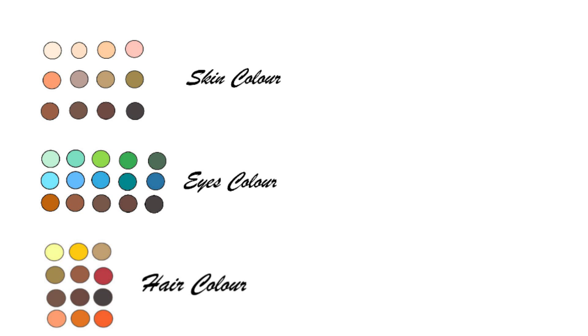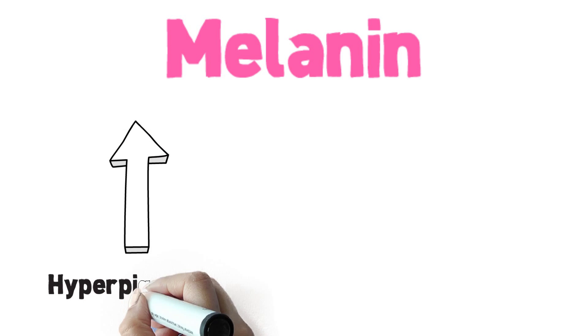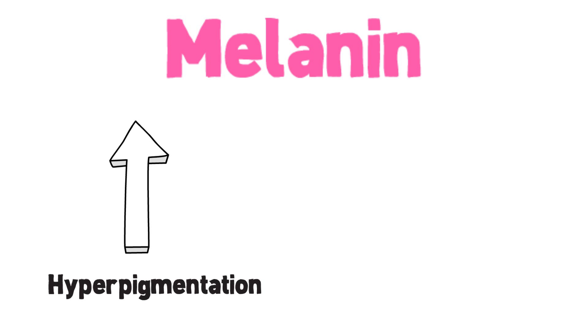The color of skin, eyes and hair is due to a pigment called melanin. Some areas of skin might have too much melanin, causing hyperpigmentation. Other parts might lack pigment, causing hypopigmentation.